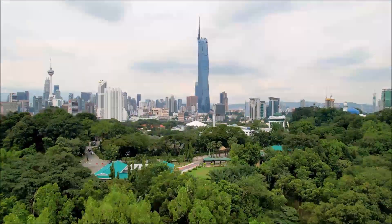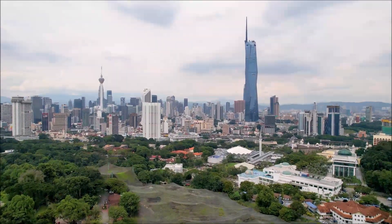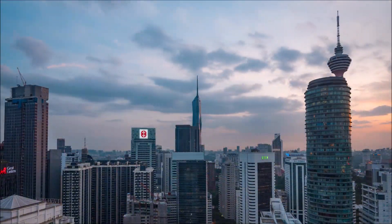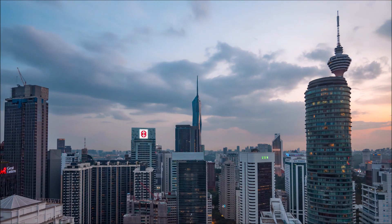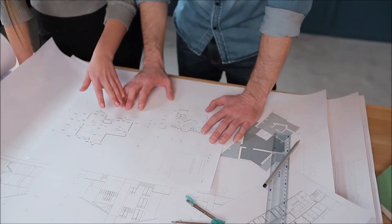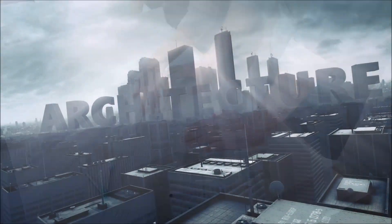Enter the Merdeka 118, initially known as Warisan Merdeka Tower. Named after Merdeka, meaning independence, the building symbolized ambition and progress for the nation. Designed by Fender Katsulidis Architects, the design underwent several iterations, each drawing inspiration from local cultural motifs.